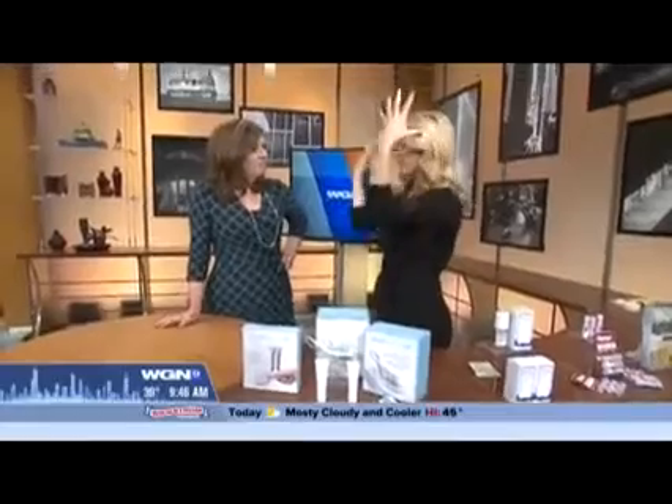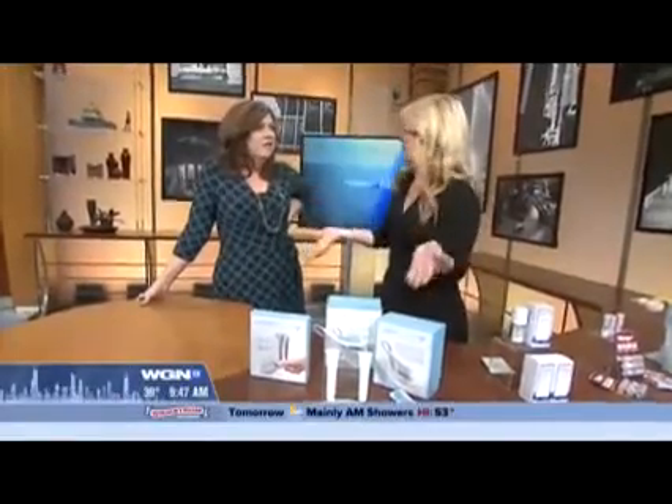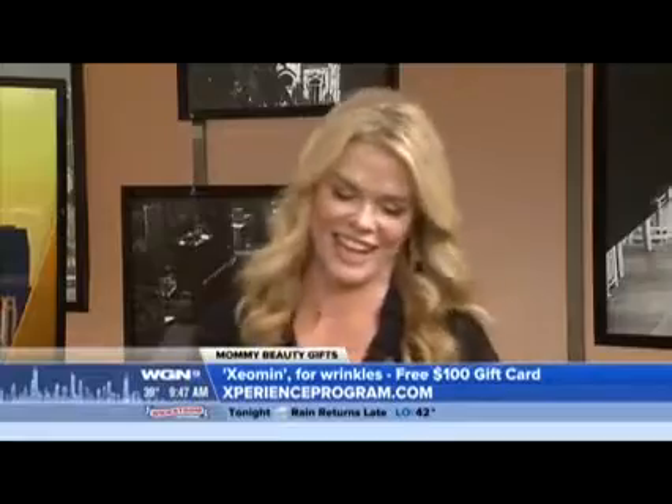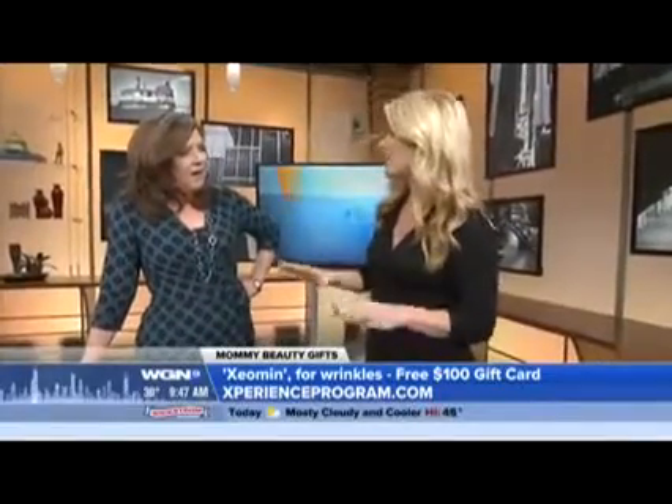That's $189, available at Sephora. Last but not least — mom doesn't want botulinum toxins, that's the Botox. Botox is a brand name, so you could get Xeomin, for instance. They're doing right now a $100 Visa gift card, so if mom has been wanting to get it, maybe this is something dad wants to give her. It's definitely a special request, but it is absolutely the most popular thing that moms and women want — and men are even jumping on the bandwagon now. You go to experienceprogram.com, fill out the form, and they send you a $100 Visa gift card she can put toward it. Just make sure your mom has asked for this and you're not telling her she needs it.